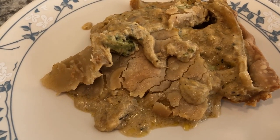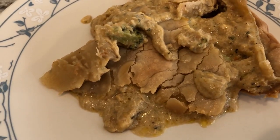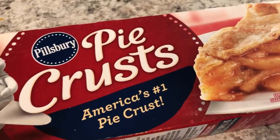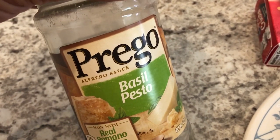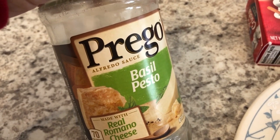Hey guys, so for dinner tonight we are having chicken pot pie and we are using up items that I had in my freezer. I had a Pillsbury pie crust in the freezer and then I also had some Prego basil pesto alfredo sauce in the pantry, which I used as the sauce for the pot pie.